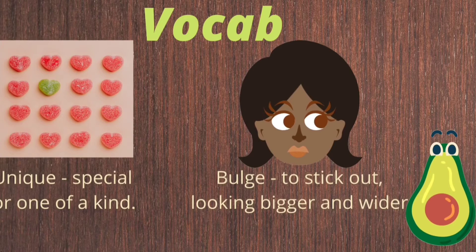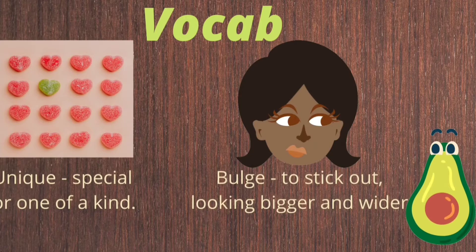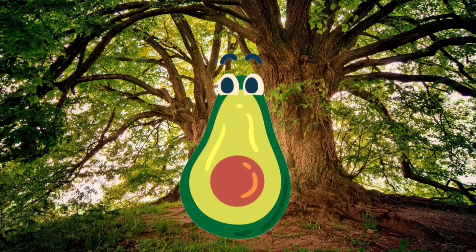Our vocabulary words for today are 'unique' and 'bulge.' Unique means something special or one of a kind. Bulge means to stick out, looking bigger and wider.